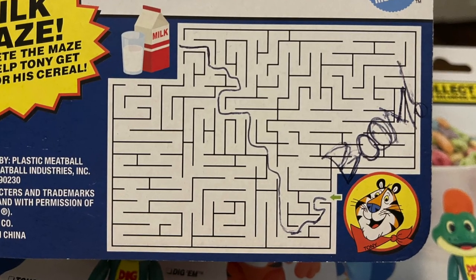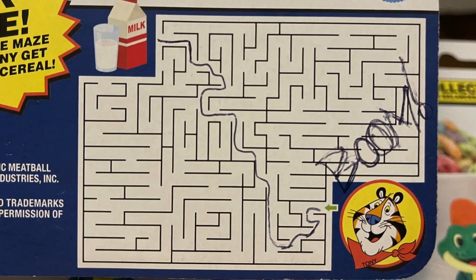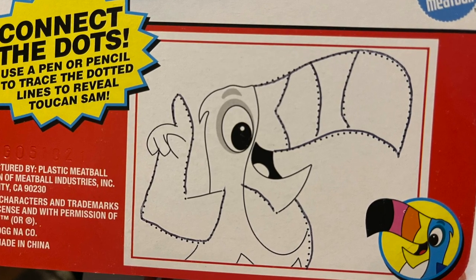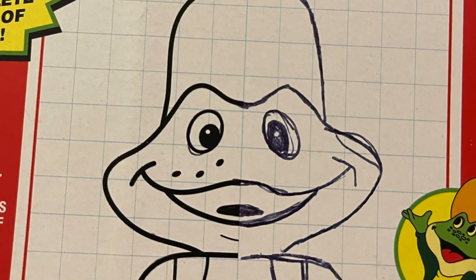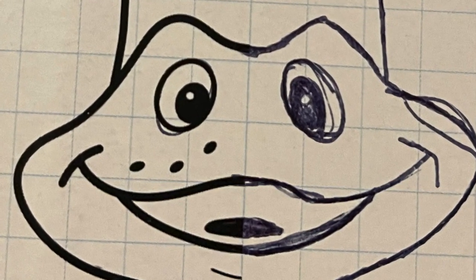I did go and do all the puzzles on the back. Of course — who do you think I am, right? I got Tony his milk. Boom, he's got his milk. And I figured out that yes, this was in fact Toucan Sam — drew him pretty good. Dig him frog, though — yeah, he's seen better days. Let me know what you found. I'll talk to you guys soon. Adios.